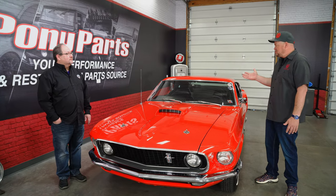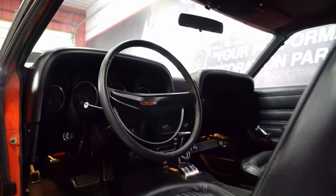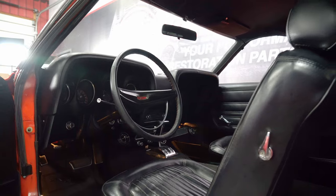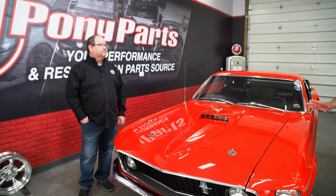As far as transmission options, were they all automatics? Were there three speeds, four speeds? What options were available? Many of them were automatics. There were also ones that were three speeds and four speeds.